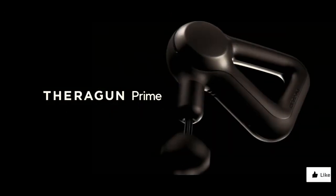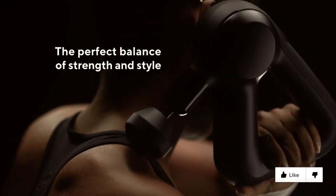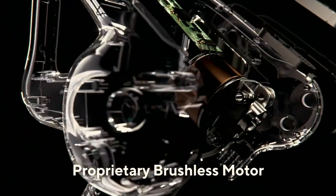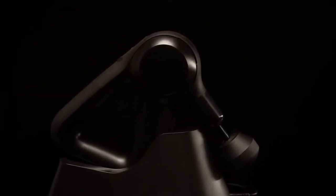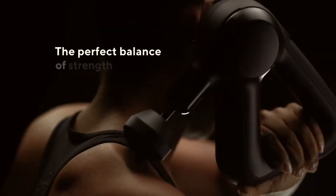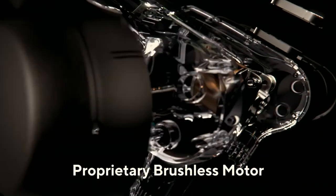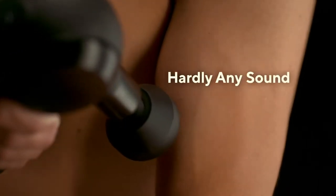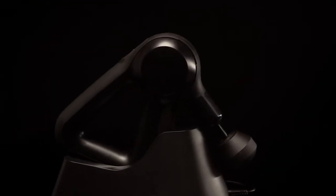Theragun Prime Massage Gun. Social media is filled with satisfying slow-mo videos of people pummeling their legs with massage guns. Rather than forking out on physiotherapy, massage guns are like having a private masseur for a quick post-workout session. The Theragun looks like a cross between a weapon and a power tool, but in reality it's a percussive therapy device designed to massage your muscles by rapidly applying pressure up to 40 times per second. It claims to get 60% deeper into your muscles than other massagers, increasing blood flow and reducing inflammation, muscle tension, and working out any knots.